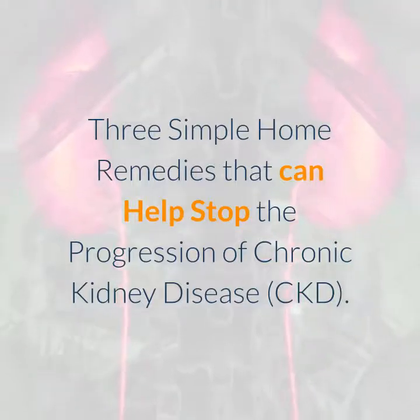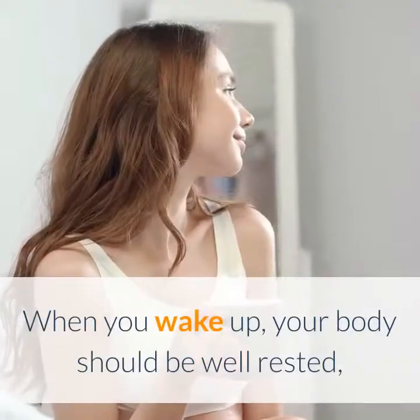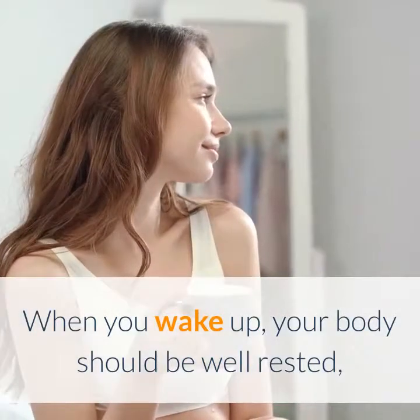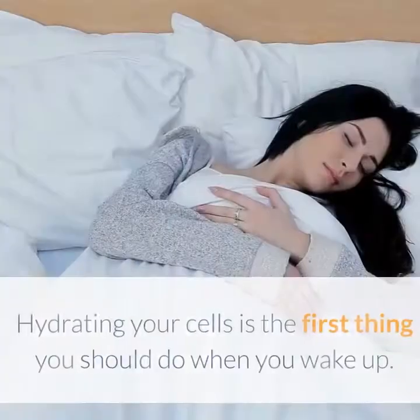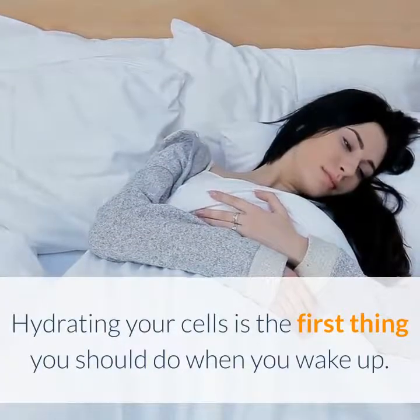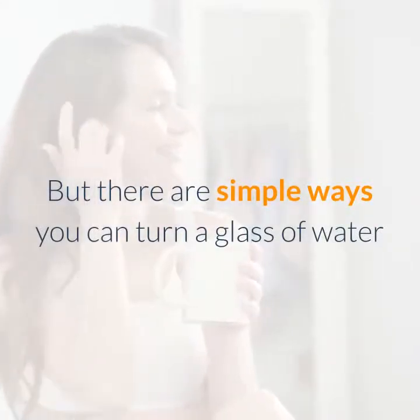Three simple home remedies that can help stop the progression of chronic kidney disease. When you wake up, your body should be well rested, but it has gone around eight or more hours without any water. Hydrating your cells is the first thing you should do when you wake up. There are simple ways you can turn a glass of water into a powerful remedy to nourish your body and support your kidneys.